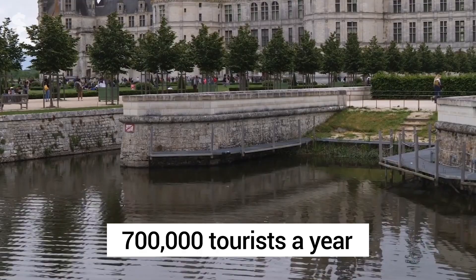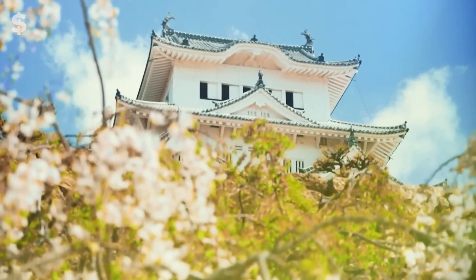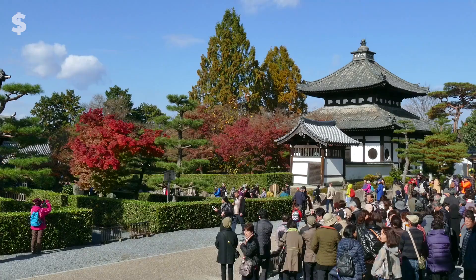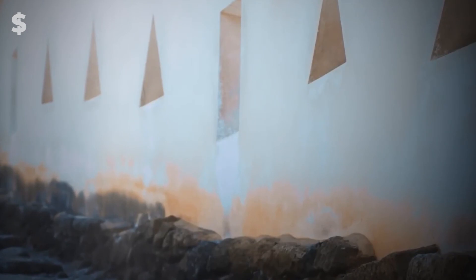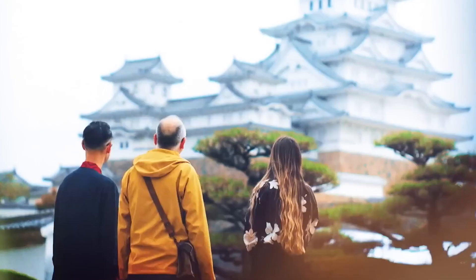Number 5: Himeji Castle. Himeji Castle is regarded by many as the best illustration of traditional Japanese castle building. Walking around the grounds of Himeji Castle is wonderfully peaceful even though it was constructed for battle. Himeji Castle, which was first constructed as a fortification in 1300, has been named a national treasure of Japan.